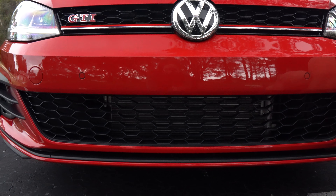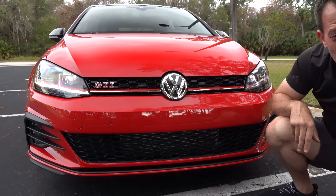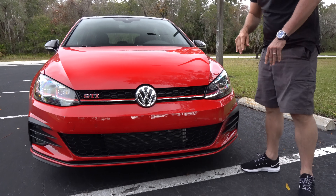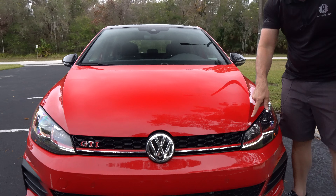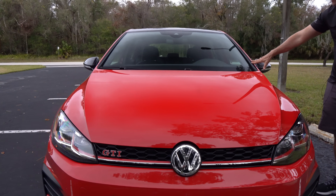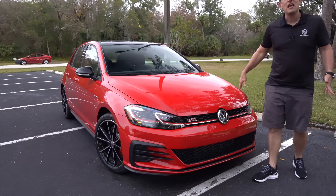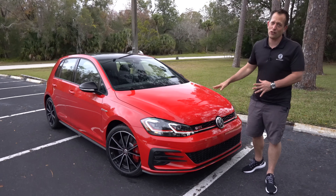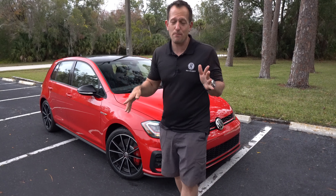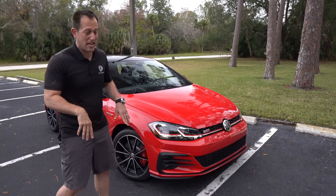Remember, GTI is front-wheel drive. If you need all-wheel drive, there is the Golf R. Jumping up onto the hood, what I love about German styling is it's super clean — just a nice rise on each side going cleanly into the A-pillar. You don't need anything else. You're not getting a bulge on the GTI, but hey, not everybody wants a bulge — there are other brands out there for that.